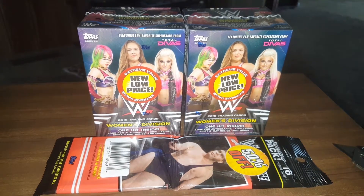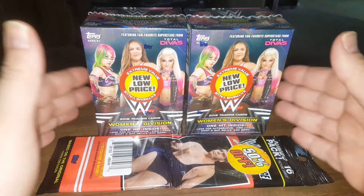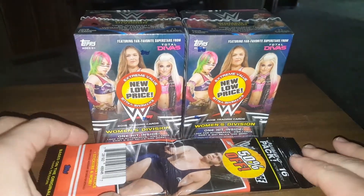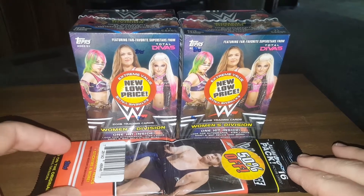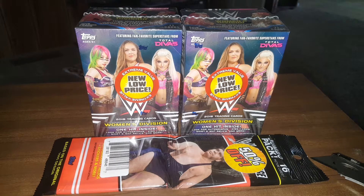Hey everybody, JRSPCR with another Box Break video. Today, on the day that 2020 Topps is released, I am going to be opening some wrestling cards because I didn't get any Topps yet. I went to Walmart late last night hoping they might have put them out early, and they didn't. Then I saw a video from another guy who said he went to Target and found his put out early, so I should have went to Target too.